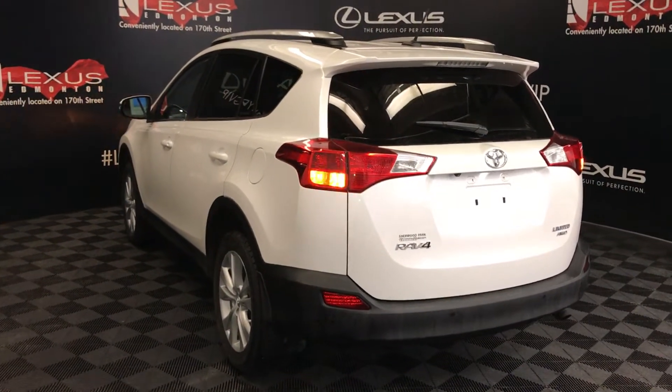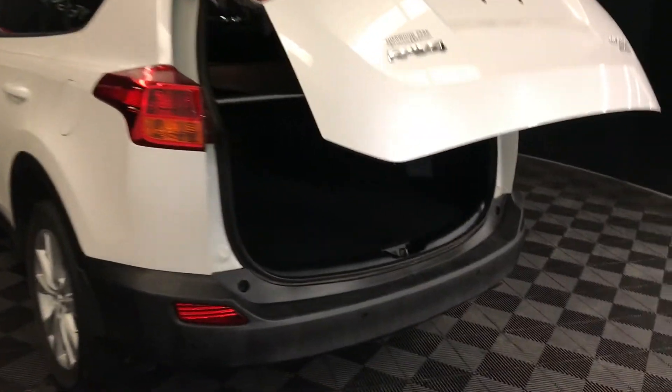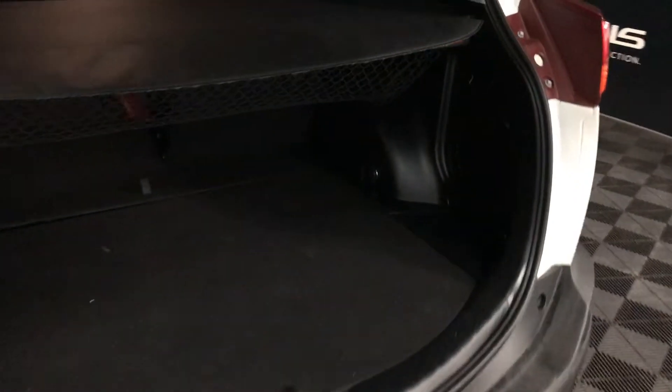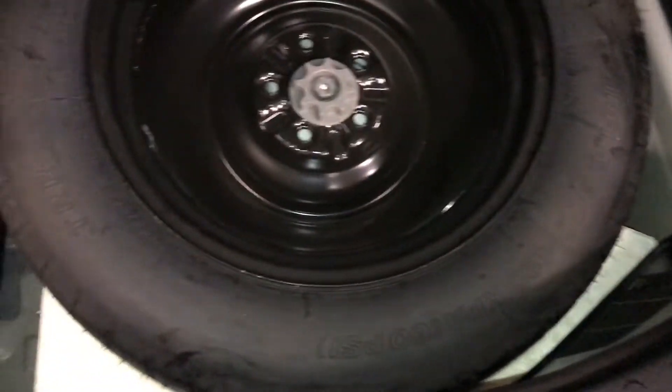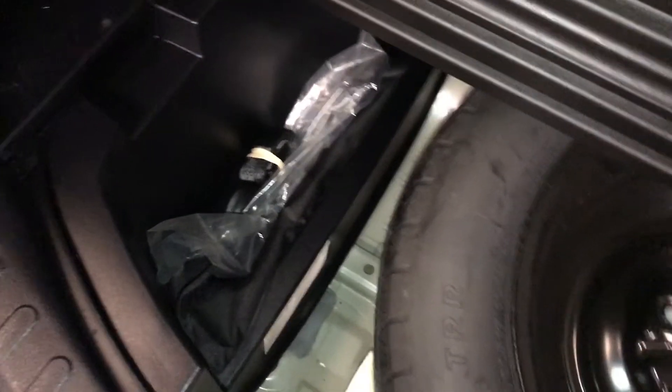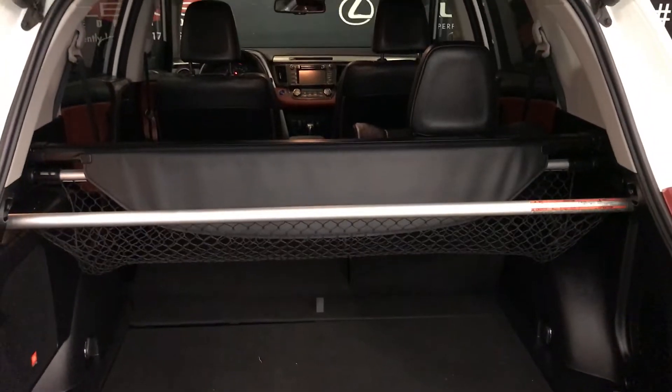Remote trunk release — the trunk is powered and height adjustable. Cargo cover and cargo nets, both are removable. Trunk lighting can turn on and off. Your back seats can fold down. Under the floor you have your spare tire, overhead handle, and your automatic close button.